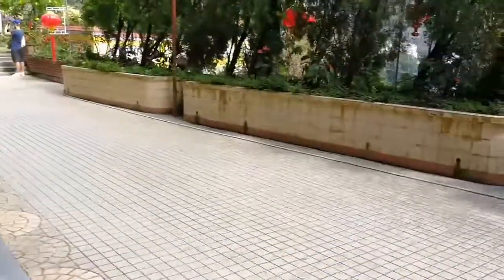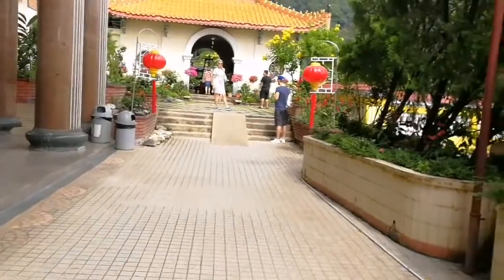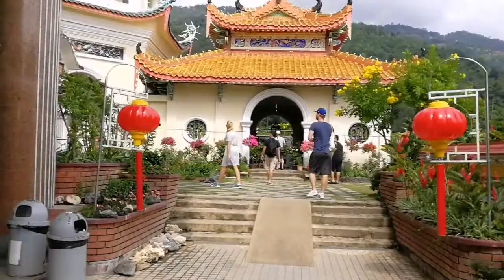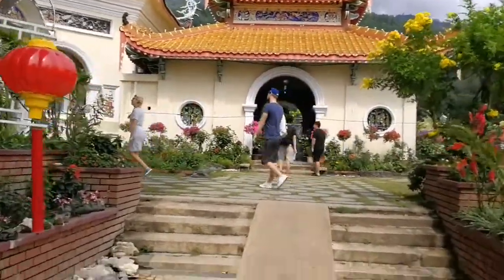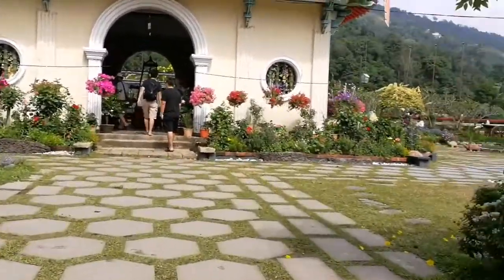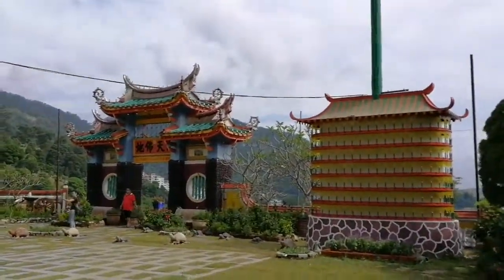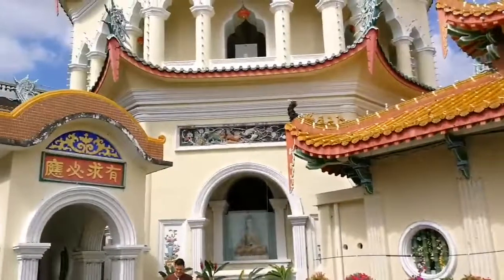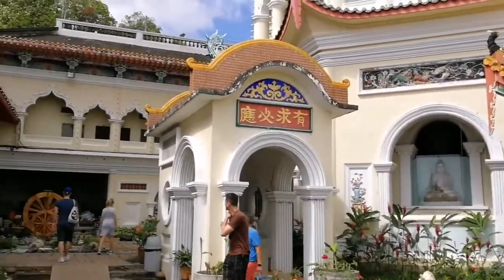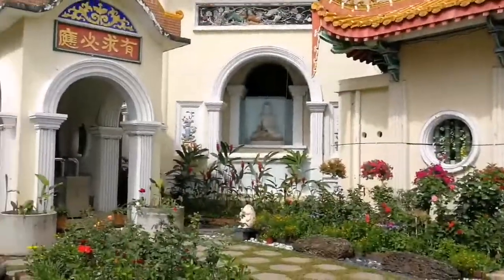Let us now go to the pagoda. Oh my gosh, so beautiful! So this is the pagoda. Let's get inside to see what's inside.